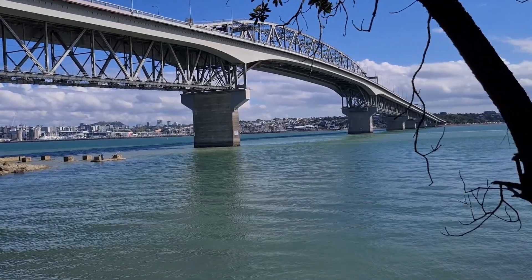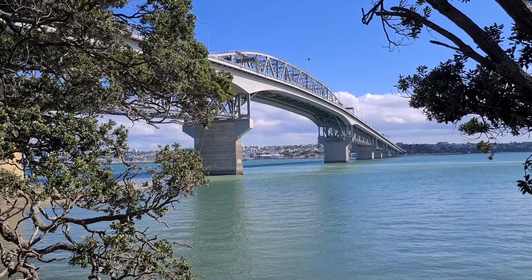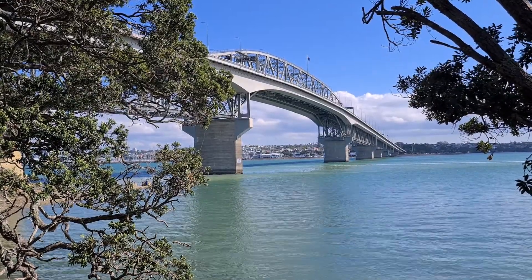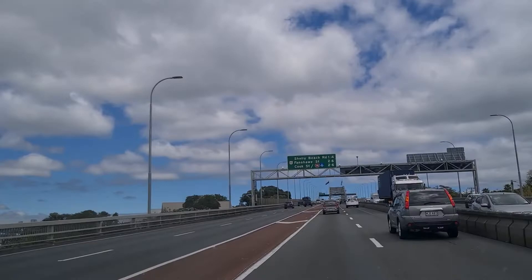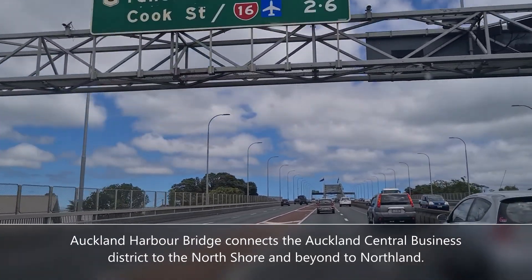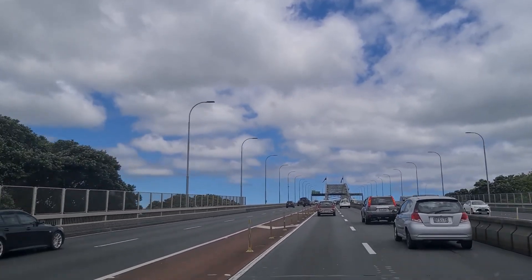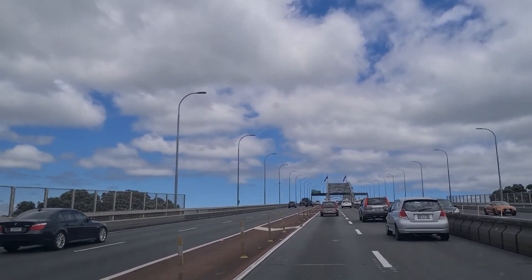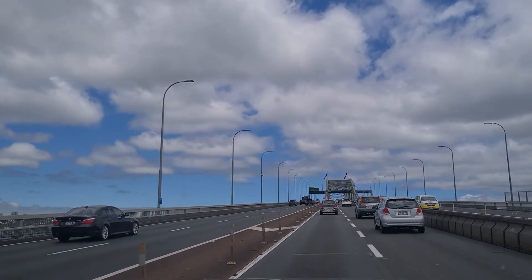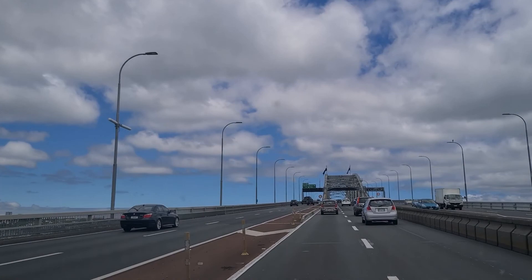When people talk about New Zealand, the Auckland Harbour Bridge is an iconic structure everyone talks about. It connects the Auckland Central Business District to the Auckland North Shore and beyond to Northland. This is very important infrastructure to all Aucklanders, and when there is a problem with the bridge, usually all of Auckland's roads become unusable due to heavy traffic.